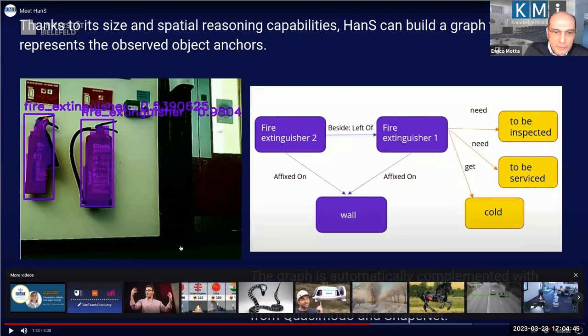This shows the way the situation is represented: HANS identifies two fire extinguishers with confidence 0.9 and 0.5 respectively. Using the qualitative spatial reasoner, it deduces the spatial relation 'fixed on wall,' and gets additional information from existing knowledge bases like COSIMO and ShapeNet.